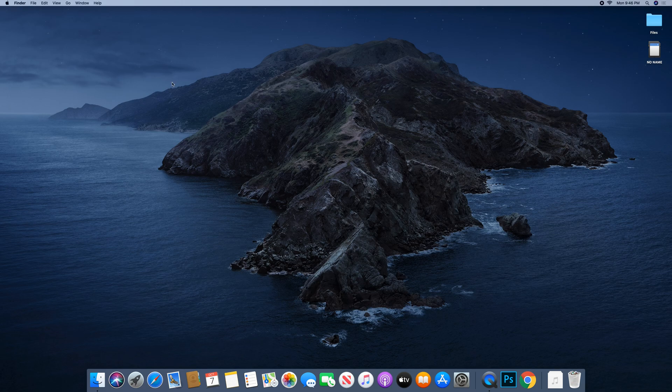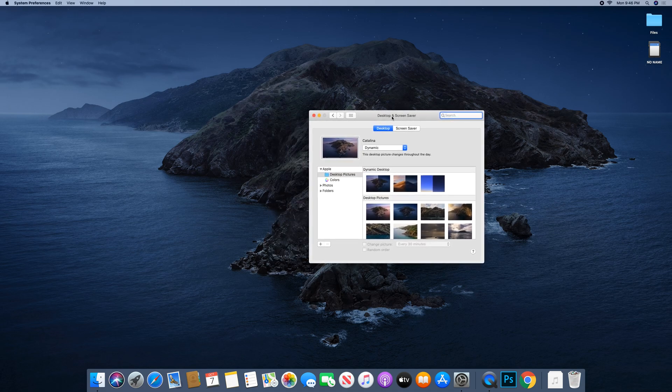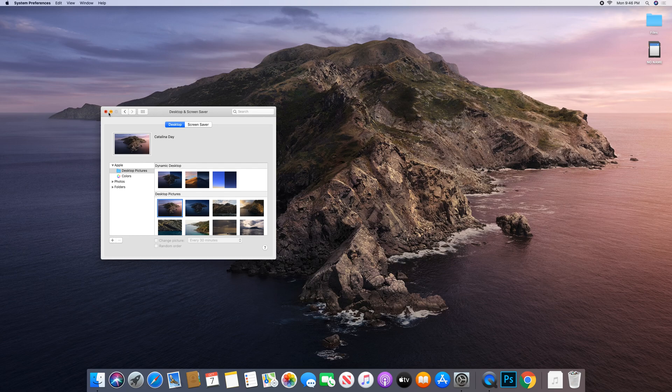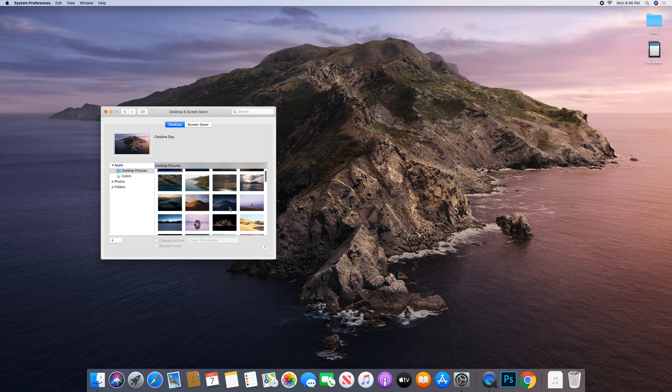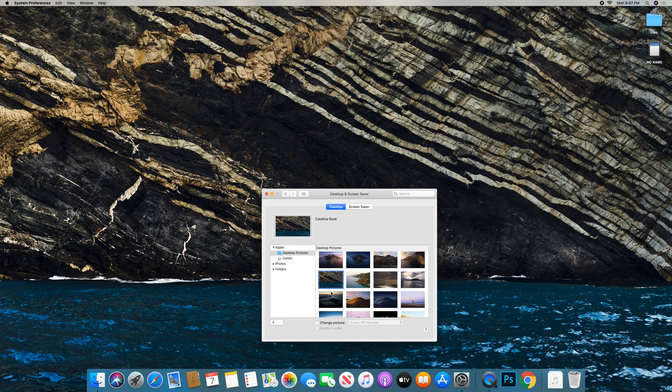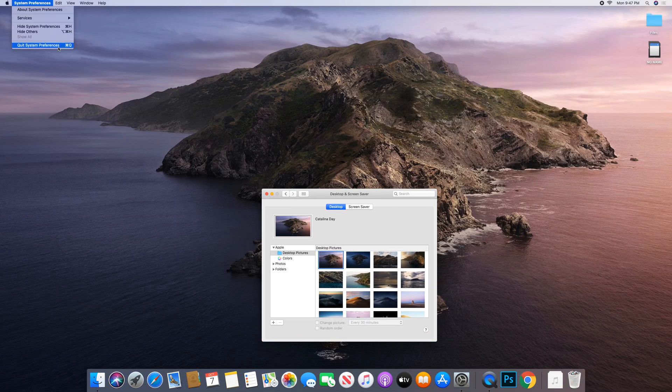The first thing — and I say this with every release — but I really love this background. When this one popped up I was impressed; it looks really really nice and they always do on Apple's displays. This is the dark version because it's a dynamic wallpaper. I'd like to see what the daytime version looks like — that's nice, I like that one a lot, that's honestly my favorite so far. Some of the others hurt the eyes a bit, so we'll stick with this one.